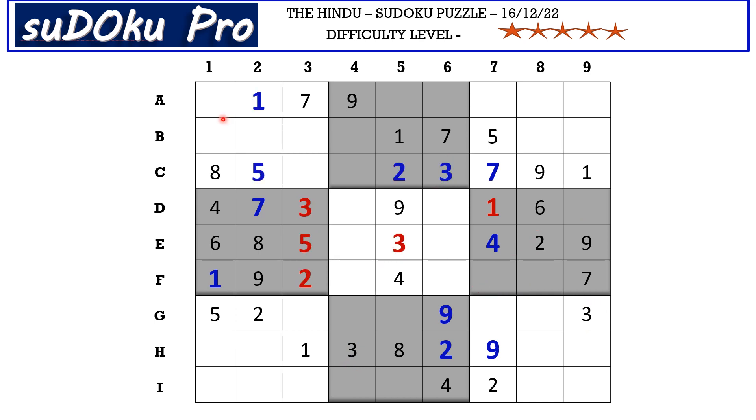In column one there are four empty cells and the missing numbers are two, three, seven, and nine. In H row, you have two, three, and nine blocking this cell, so H1 takes seven.